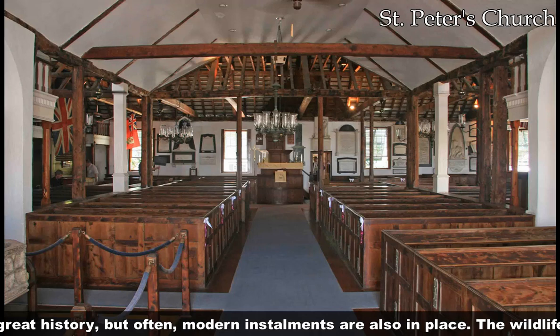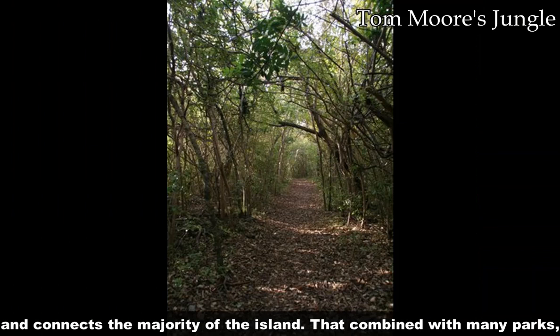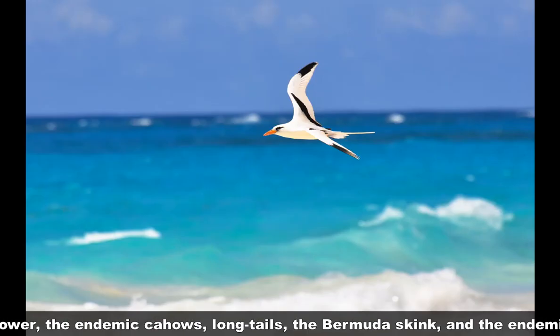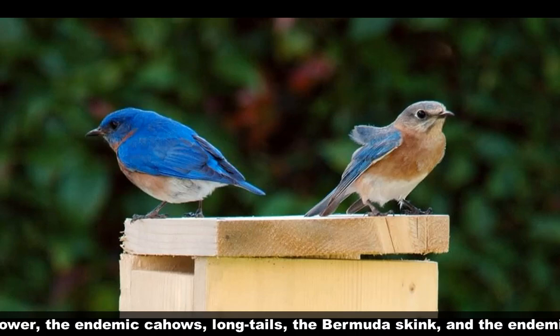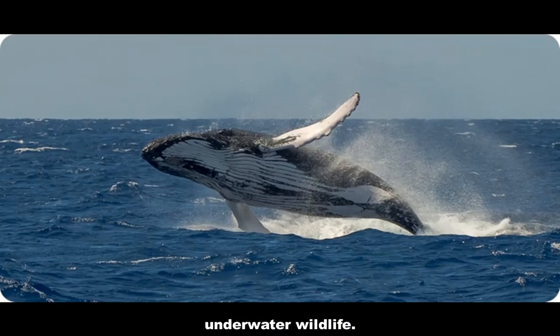The wildlife is also a major part of Bermuda. The old railway trail is now a nature walk and connects the majority of the island. That, combined with many parks and conservation islands, means that nature is never far off. The Bermudiana flower, the endemic cahow, longtails, Bermuda skink, and the endemic subspecies of bluebirds are all carefully preserved, along with underwater wildlife.